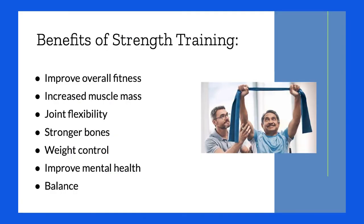Benefits of strength training include improving overall fitness, increased muscle mass, joint flexibility, getting stronger bones so you're less likely to have osteopenia or osteoporosis, preventing fractures, weight control, improvement in mental health, and also improving your balance.